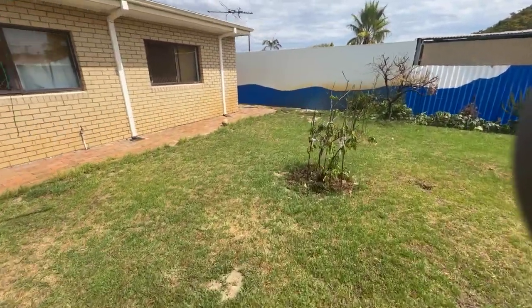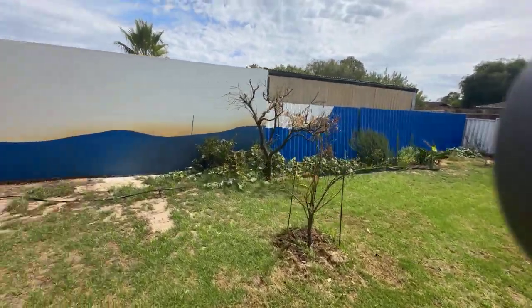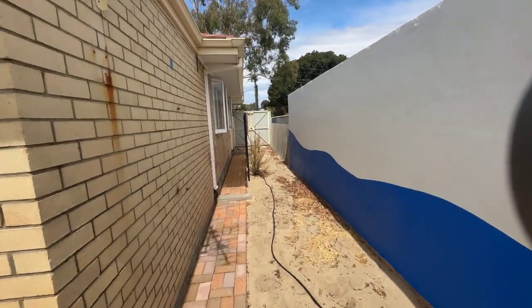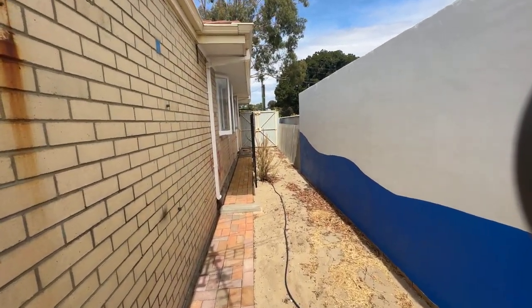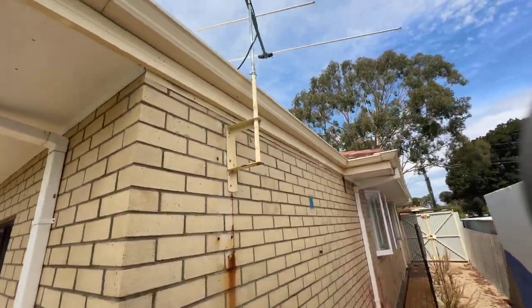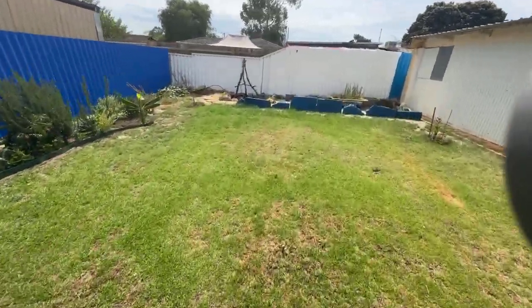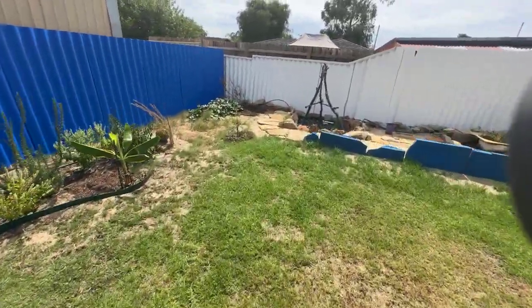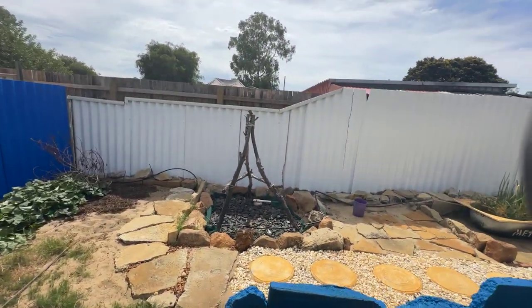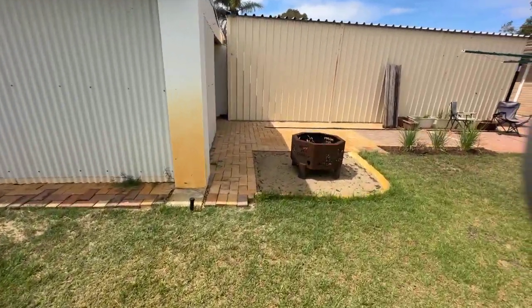Out the back there's a big lawn area, and everything in the gardens is edible. There's a cool feature wall along there. The fencing on this one will be asbestos on the side fences — there's a side access gate there. New gutters throughout, roof's been restored and repointed. The old asbestos fencing has all been painted and sealed.